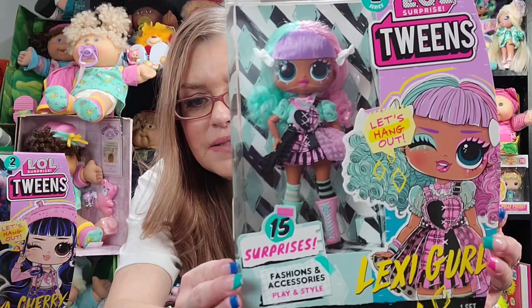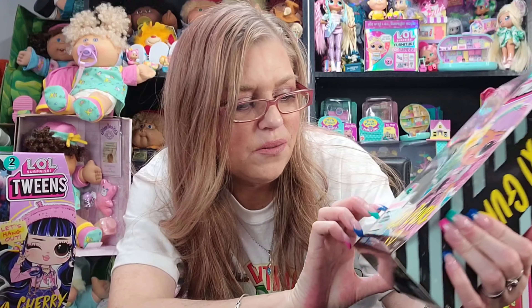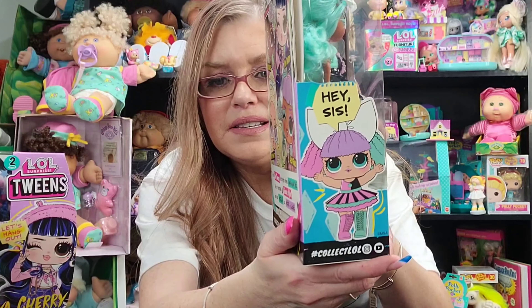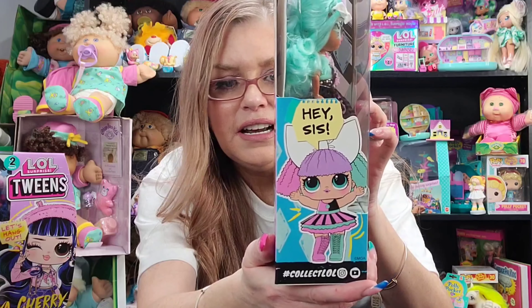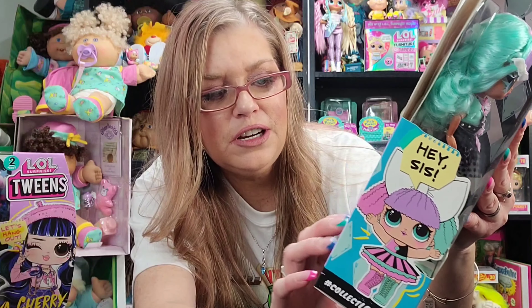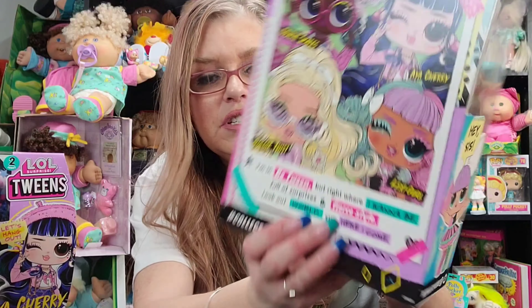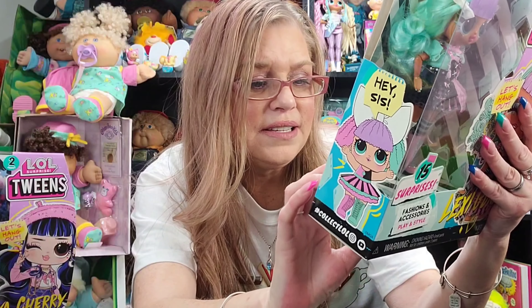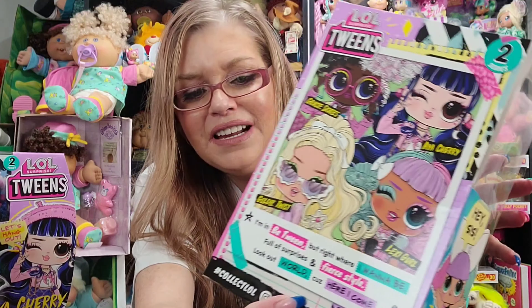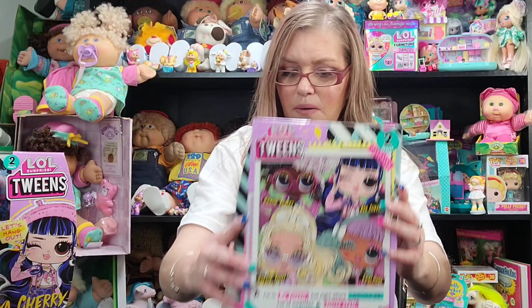So this is her inside the box. It says she comes with 15 surprises — fashions and accessories. Her artwork is very cute; she's winking and it says 'Let's hang out.' On the side is the image for her little sis, because all of the tweens and OMG girls have little sis tots. This shows the artwork for all four girls in this series: Gracie Skates, Aya Cherry, Lexi Girl, and Goldie Twist. It says 'I'm in between but right where I want to be.' Give me a minute and I'll get her out of the box.